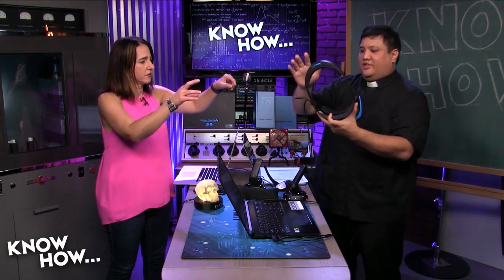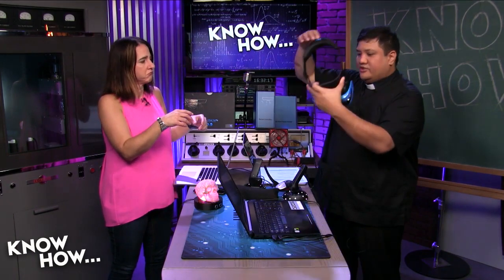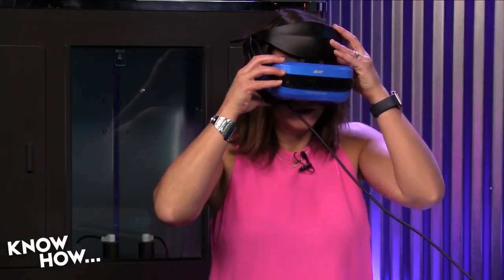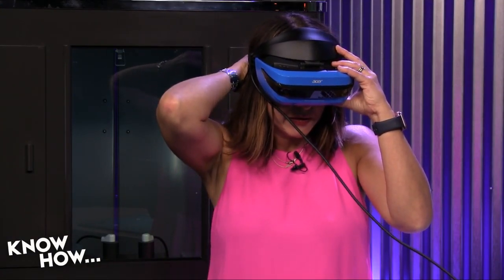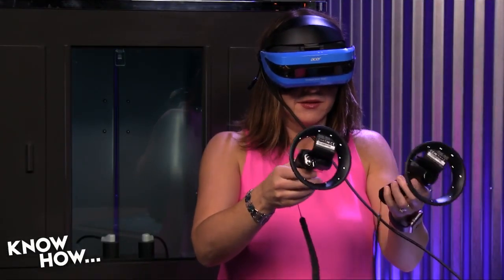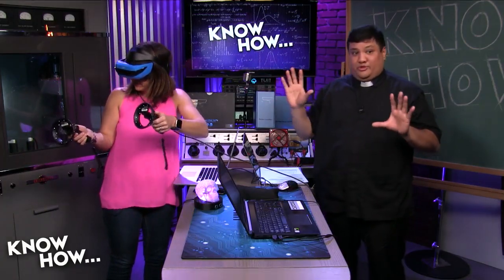Go ahead and put these on — I'll loosen this up. This is the Acer AH-101-D8EY Windows Mixed Reality Headset. It comes with two wireless controllers. There's a tighten-and-loosen knob in the back. The environment has Skype on the window to your right, and Internet Explorer or Edge on the left. You can teleport around using the sticks on the controllers.